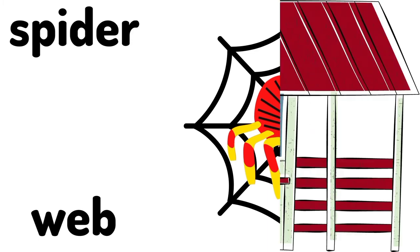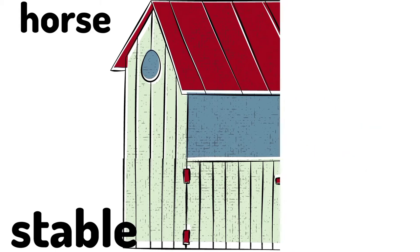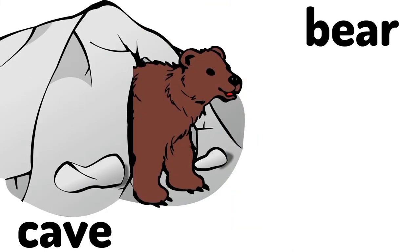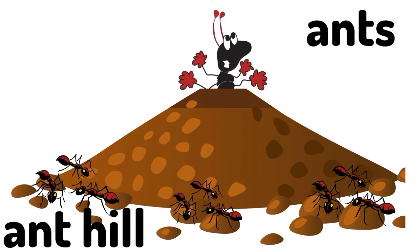Web. A spider lives in the web. A spider's home is called a web. Stable. A horse lives in the stable. A horse's home is called a stable. Cave. A bear lives in the cave. A bear's home is called a cave.